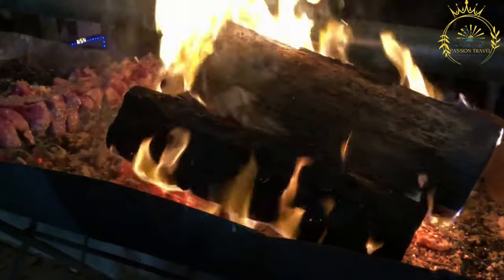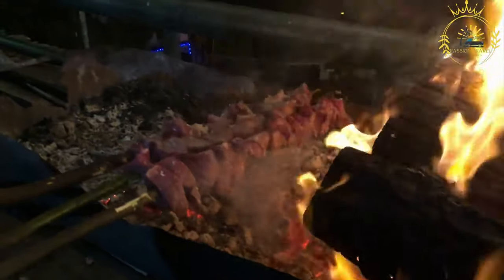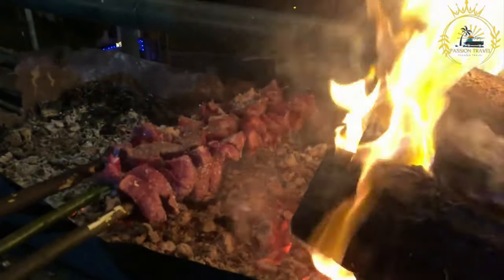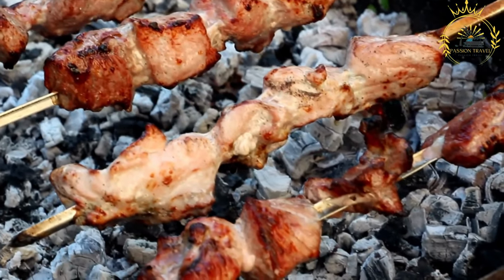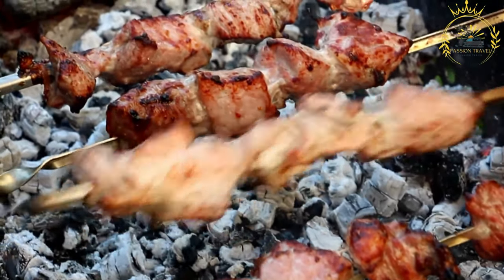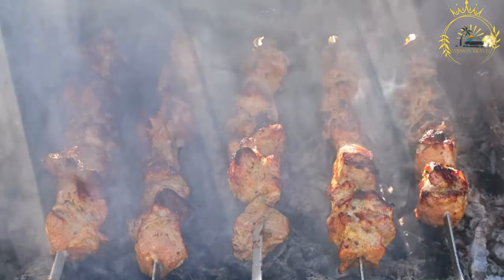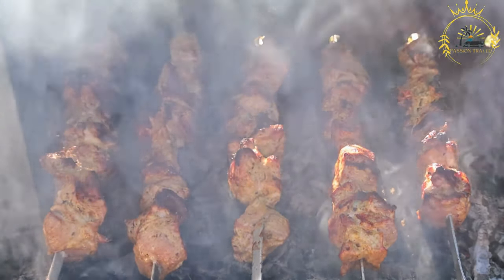The traditional espatata is made with chunks of beef or chicken, although other meats like pork or fish may also be used. The meat is typically cut into bite-sized pieces suitable for skewering. The key to the rich flavor of espatata is in the seasoning — the meat is marinated in a mixture of garlic, olive oil, vinegar, and herbs such as oregano or bay leaves, along with various spices. The marinade helps tenderize the meat and infuse it with aromatic flavors.